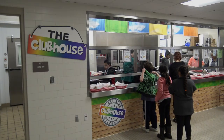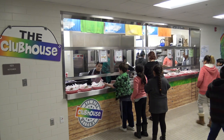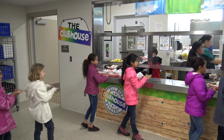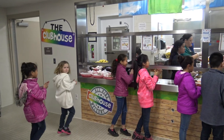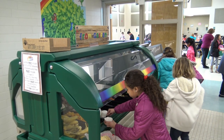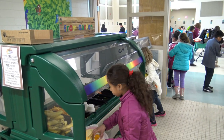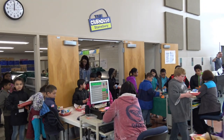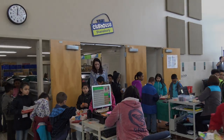In our elementary program, we offer a service called the Clubhouse Format, where we have multitudes of choices — up to five choices a day for each student. There's a sandwich, a salad, and a hot entrée every day, and the kids get to pick and choose what they want. The line flow goes very, very quick, and the kids genuinely have a great time with their lunch.